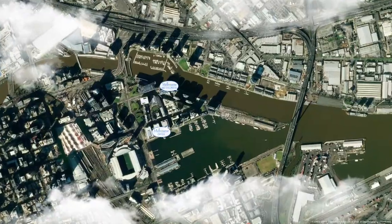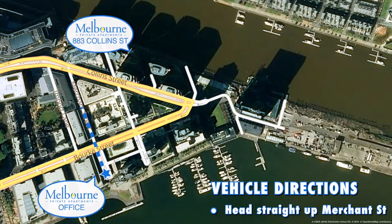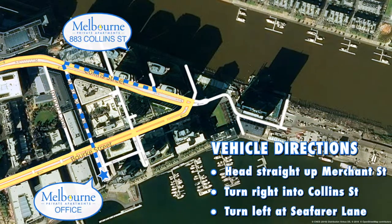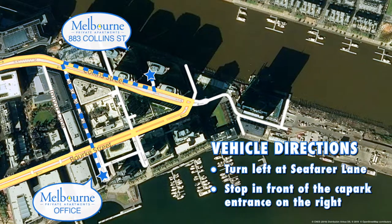If you have a vehicle, as you exit our office head straight up Merchant Street until you reach Collins Street. Turn right into Collins Street, then turn left at Seafarer Lane and stop in front of the car park entrance on your right.